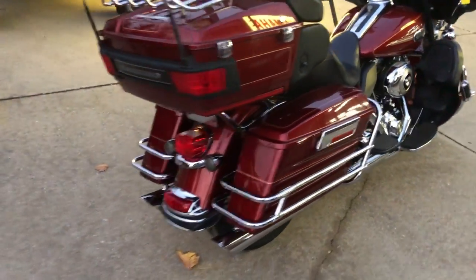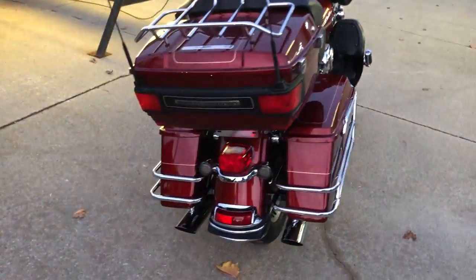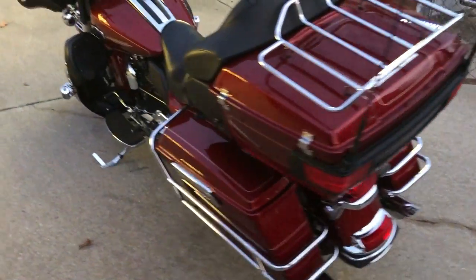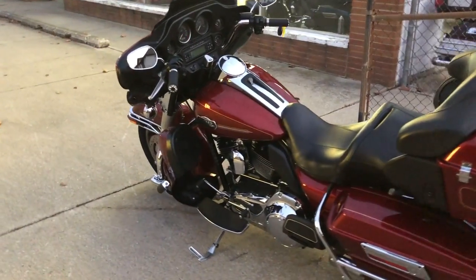Nice clean electric light, no dents, no dings, no scratches, all stock with no modifications. This is one sharp Harley — it runs strong, everything works, it needs nothing, gas and go.